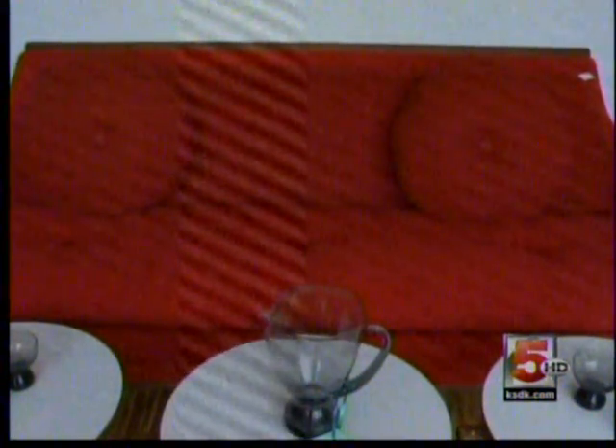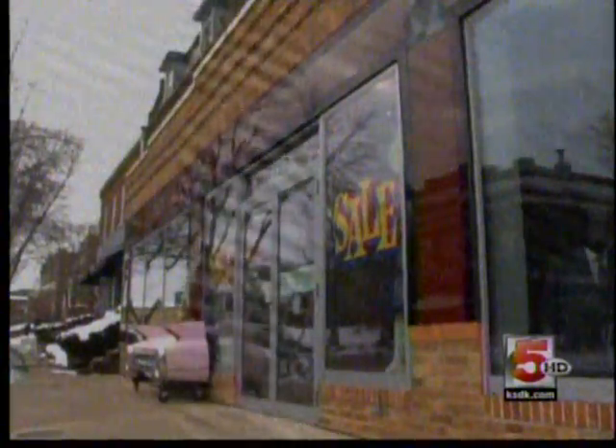We refer to those styles as like a gondola. The pieces come and go at the Future Antiques, but one thing's for certain: nostalgia lives here.